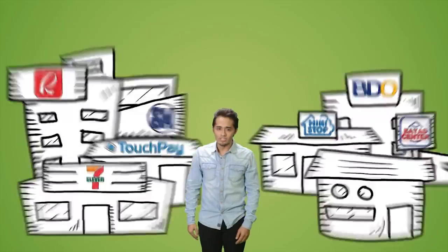And that's it. Shop, book flights, buy games, music, and more. Paymaya now!